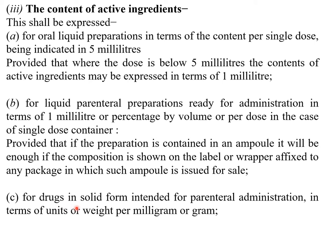For drugs in solid form intended for parenteral administration, the content of active ingredients is expressed in terms of units or weight per milligram or per gram.